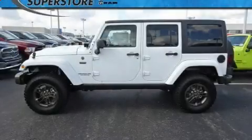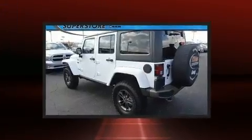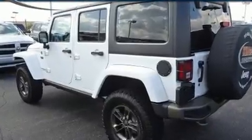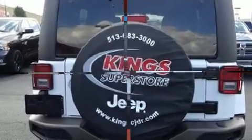Take command of the road in the 2016 Jeep Wrangler Unlimited. A 3.6-liter V6 engine pairs with a sophisticated 5-speed automatic transmission. For added security, dynamic stability control supplements the drivetrain, and four-wheel drive allows you to go places you've only imagined.